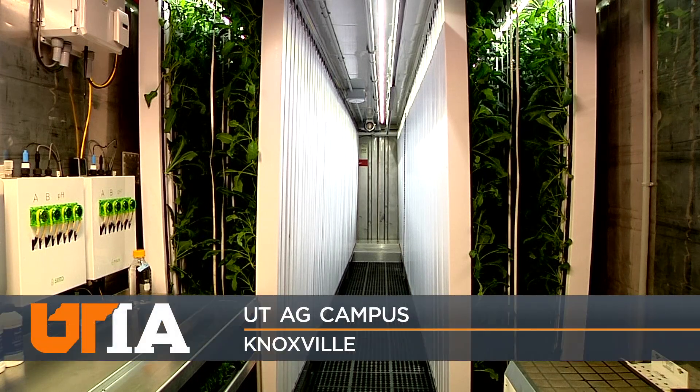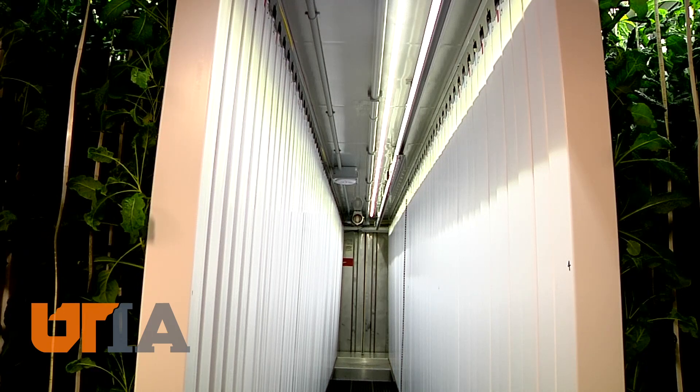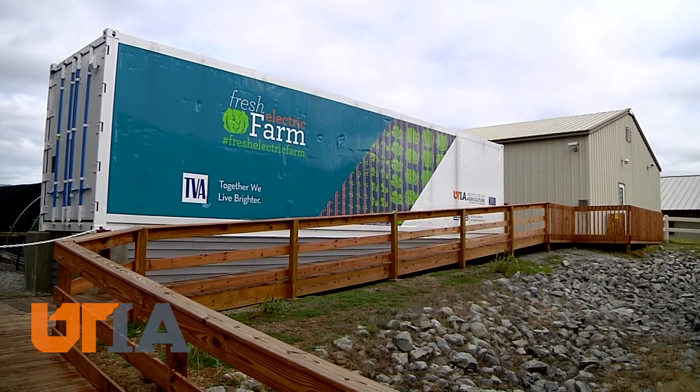The farming of the future will likely involve growing more food for more people on fewer acres and with reduced resources. Here's a peek at what may be coming: what's called a Fresh Electric Farm, housed at the UT Institute of Agriculture.